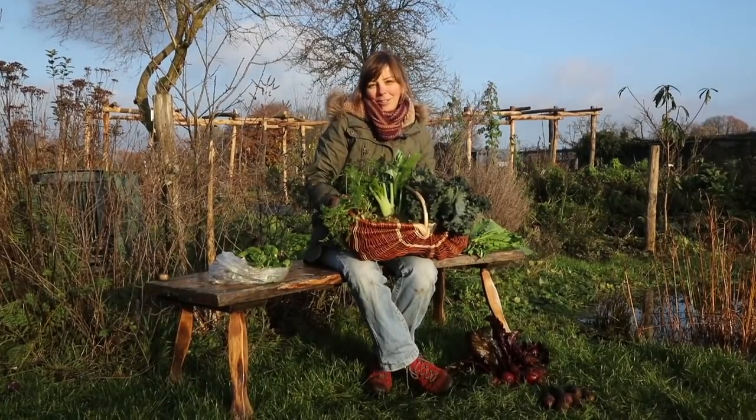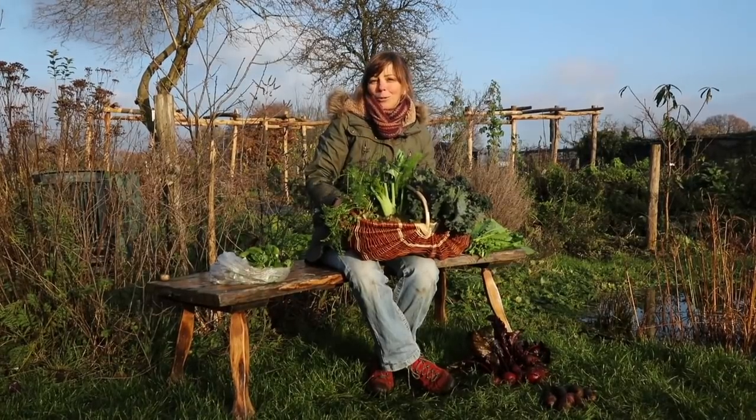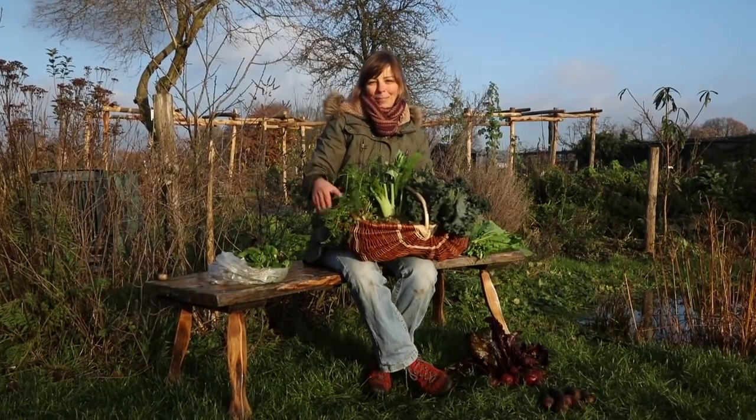I hope you liked this video — please give it a thumbs up if you did, and let me know in the comments what you're still harvesting from your gardens. Happy gardening!